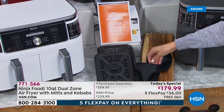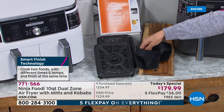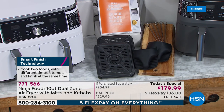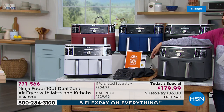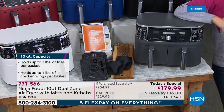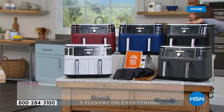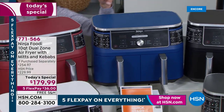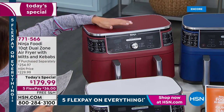You're also getting two crisper plates to keep your food nice and crisp, two silicone mitts to protect your hands from the heat, instructions, recipes, and five kebab skewers — giving you the ability to make great kebabs. You're also getting exclusive colors here at HSN. Everywhere else in the market you'll only find the gray, but we're giving you HSN exclusive colors like black and this beautiful navy. You can match your kitchen or find a fun color that inspires you to cook healthier food at home.